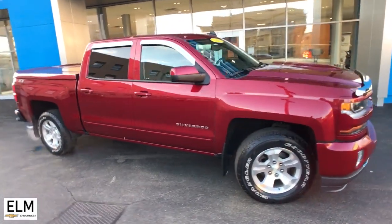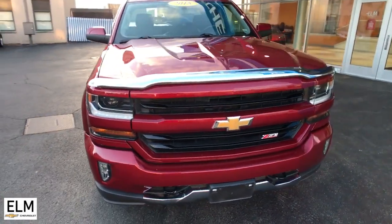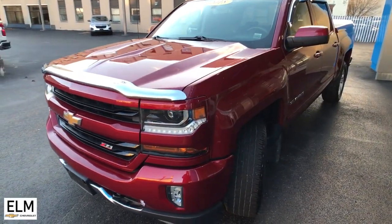Enjoy the view of this 2018 Chevrolet Silverado 1500. With less than 20,000 miles on the odometer, this vehicle provides excellent value.